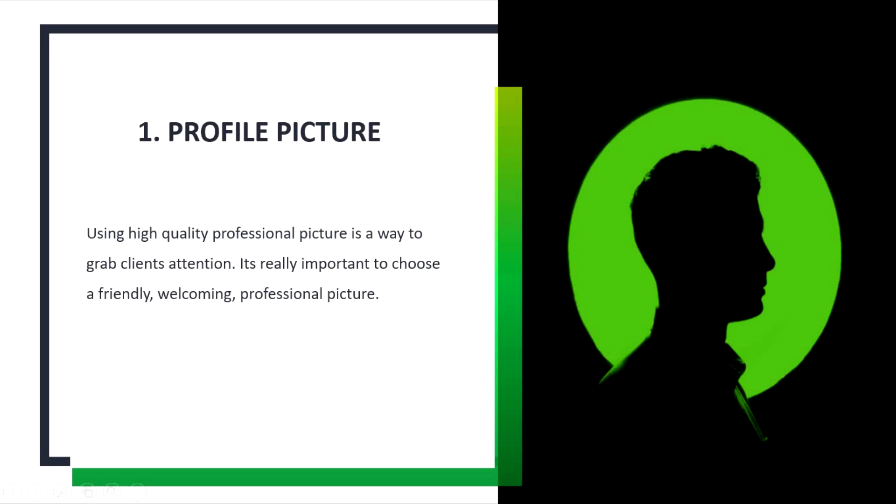Tip number 1: Profile Picture. Using a high quality, professional picture is a way to grab clients' attention.